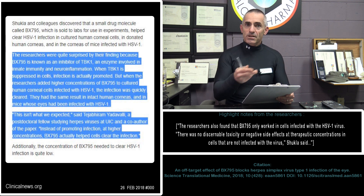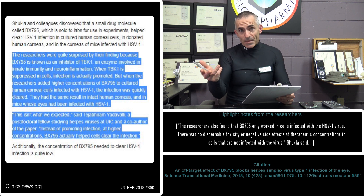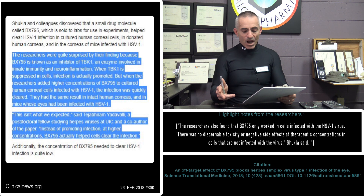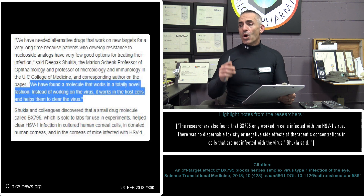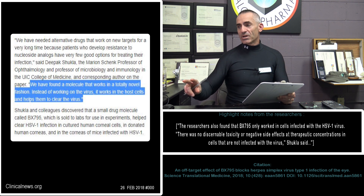"This isn't what we expected," to quote the researcher. Basically, instead of promoting infection, at higher concentrations the substance — which the only name it has currently is BX795 — actually helped the cells clear the infection. Even better yet, the researchers also found that BX795 only worked in cells infected with the HSV-1 virus. To quote the research: "We have found a molecule that works in a totally novel fashion. Instead of working on the virus, it works in the host cells and helps them to clear the virus."